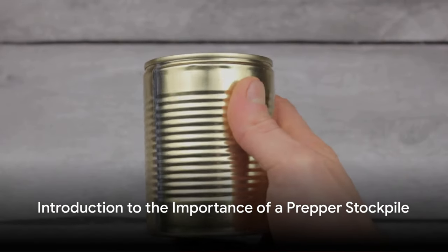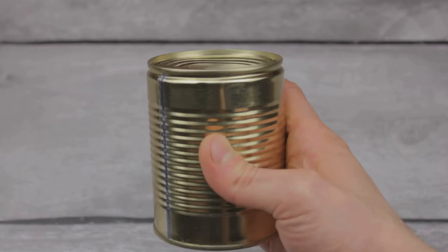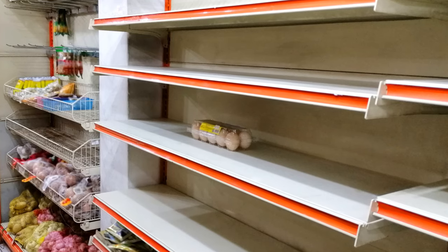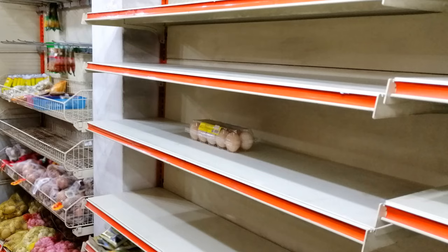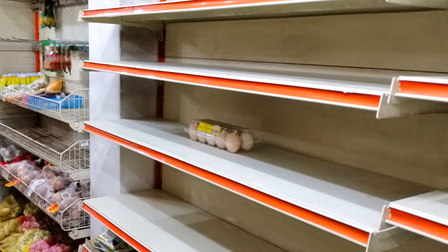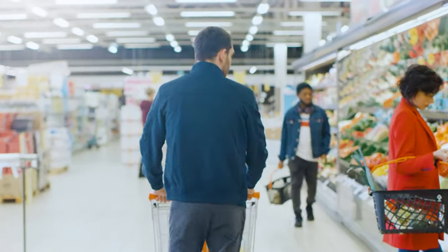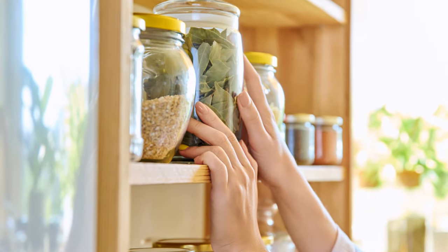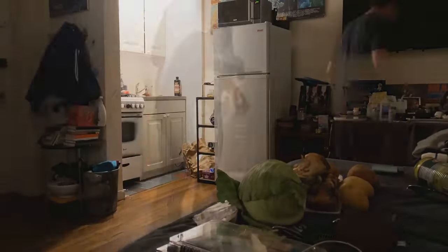Greetings fellow preppers. The importance of a well-prepared food stockpile cannot be overstated, especially in the face of potential food shortages. When supermarket shelves run dry and supply chains break down, it's your personal stockpile that becomes your lifeline. Building a robust prepper pantry isn't just about survival — it's about fostering independence and resilience. It's about being able to provide for yourself and your loved ones, even when the going gets tough.